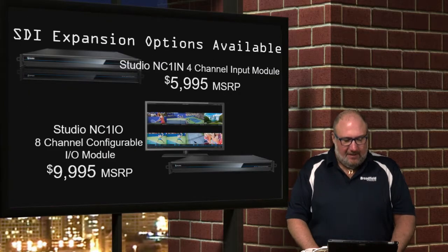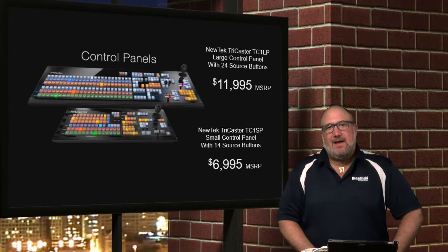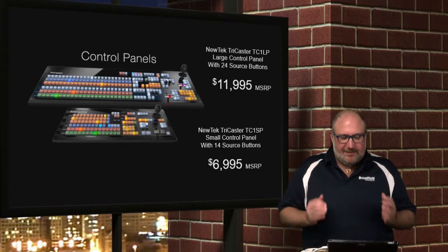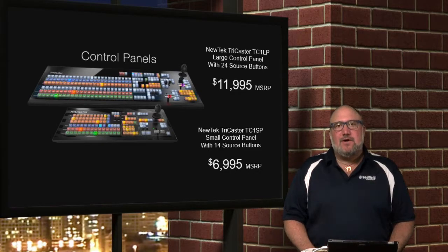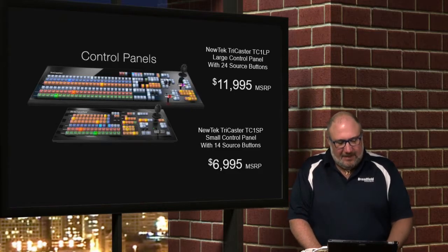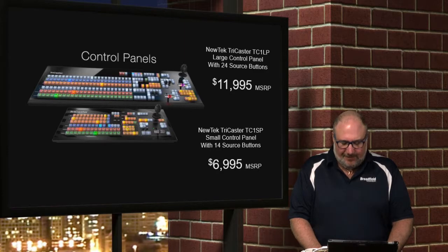Let's talk about the control panels. There are two different control panels for the TC1. They have a smaller unit at $6,995 and a larger unit at $11,995. The big unit has 24 source buttons; the smaller one has 14 source buttons. The larger one is a little bit bigger than the other one.